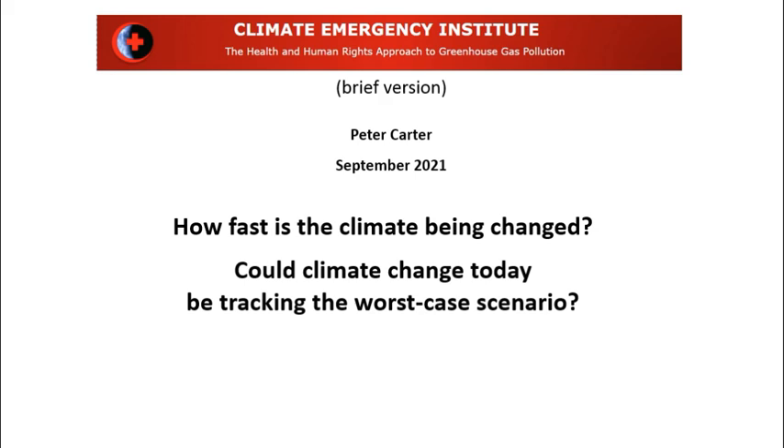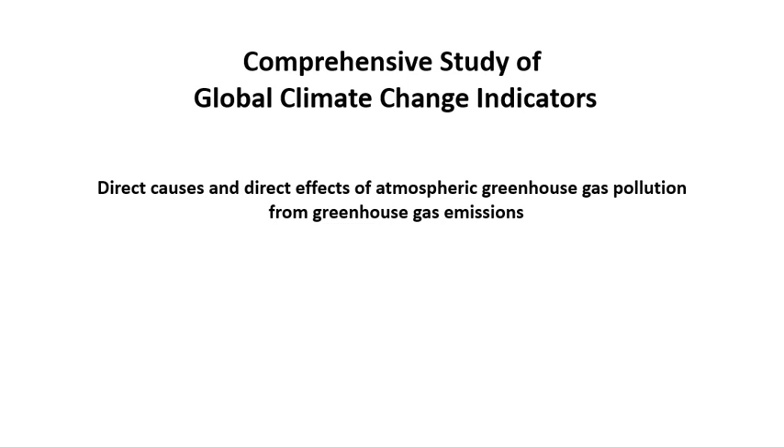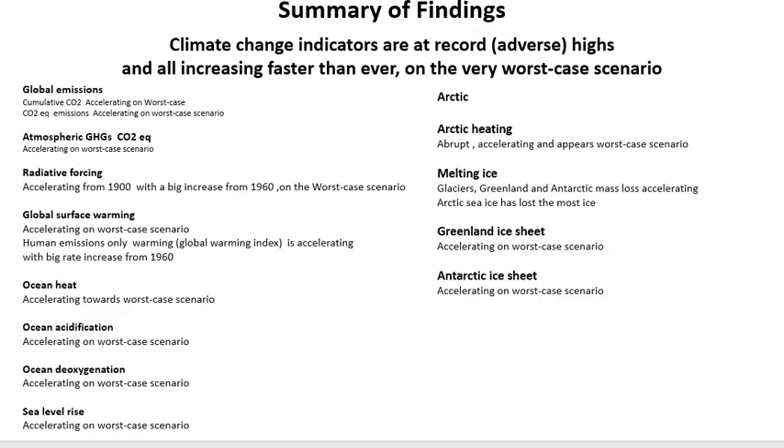Could Climate Change Today be Tracking the Worst Case Scenario? The study is a comprehensive study of global climate change indicators — the direct causes and direct effects of atmospheric greenhouse gas pollution caused by greenhouse gas emissions. The summary of the finding is that these climate change indicators are at record adverse highs, they are all increasing faster than ever, and they are on the worst case scenario.